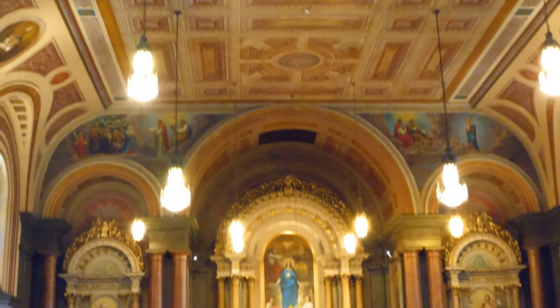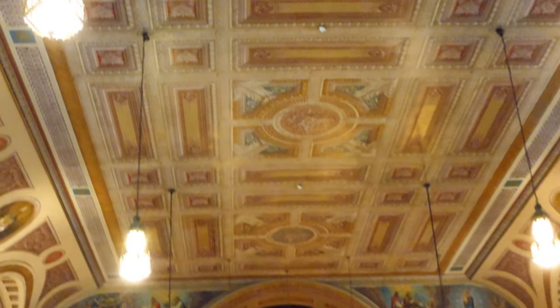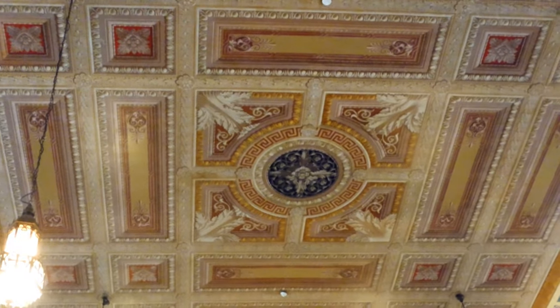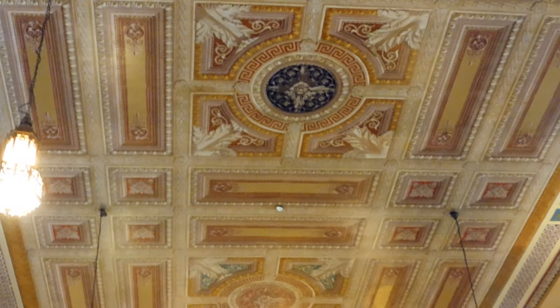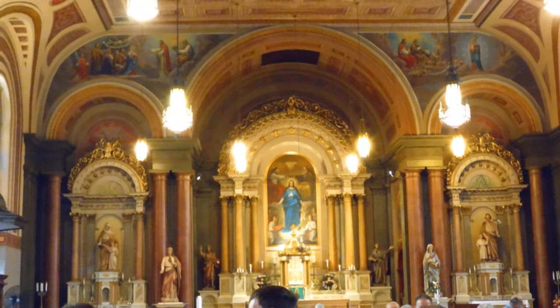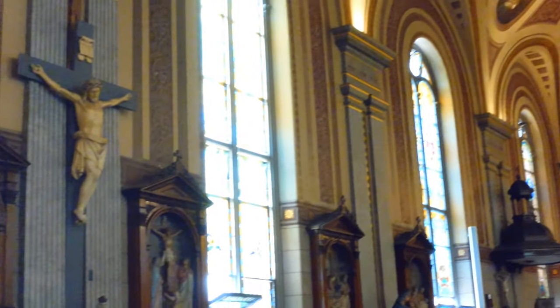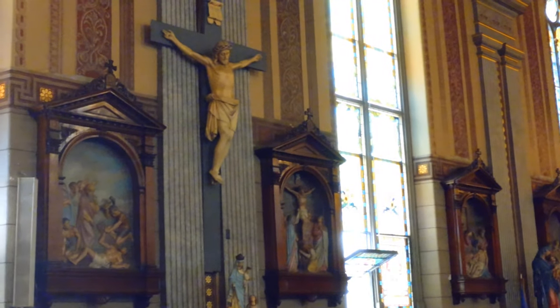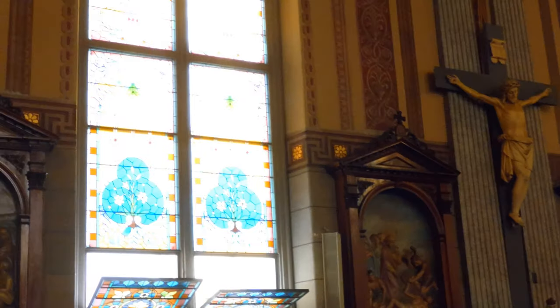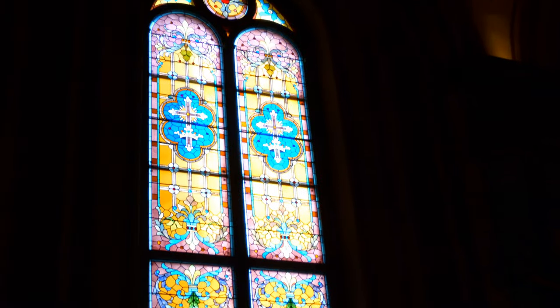Once we enter the main worship space, we can see that Old St. Mary's is a bit eclectic in terms of its architectural styles. We have the Greek revivalist style with the nice ornate ceilings, and we also have some Romanesque influence with the rounded arches near the windows. I really love the stained glass windows here at Old St. Mary's.